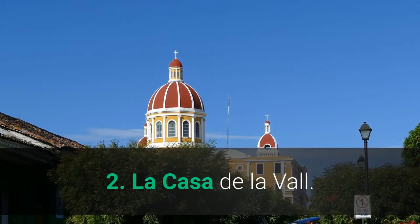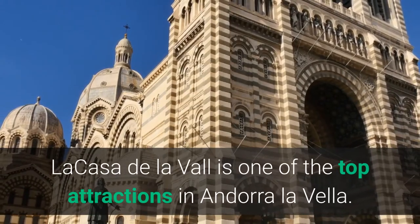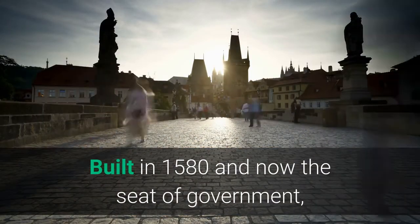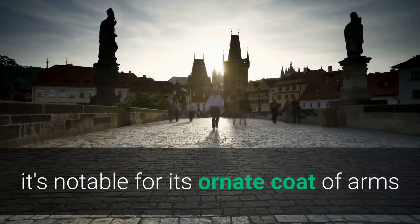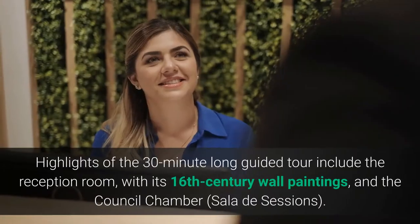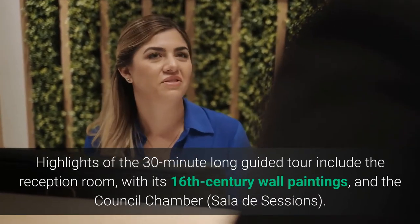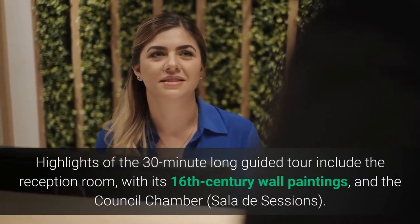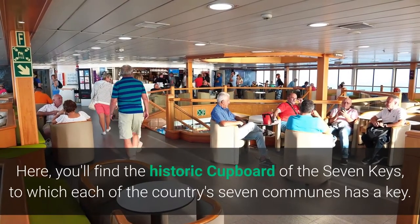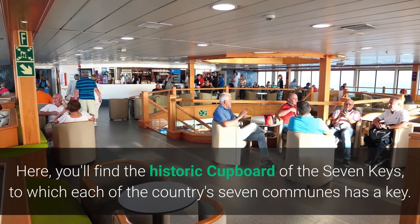2. La Casa de la Val. La Casa de la Val is one of the top attractions in Andorra La Vella. Built in 1580 and now the seat of government, it's notable for its ornate coat of arms and other historical emblems of the country's former rulers. Highlights of the 30-minute guided tour include the reception room with its 16th-century wall paintings, and the council chamber, Sala de Sessions. Here you'll find the historic cupboard of the seven keys, to which each of the country's seven communes has a key.